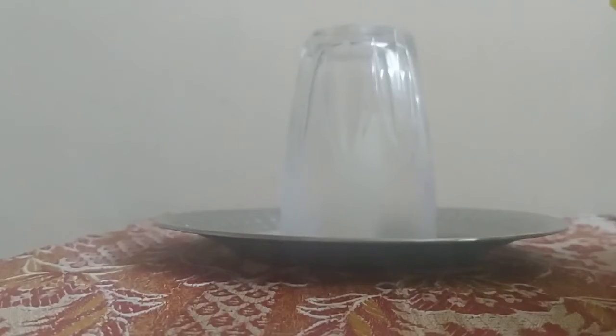The glass will have a black spot. It is the unburned carbon which is produced when the candle was burning. This proves that oxygen is necessary for combustion. Thank you.